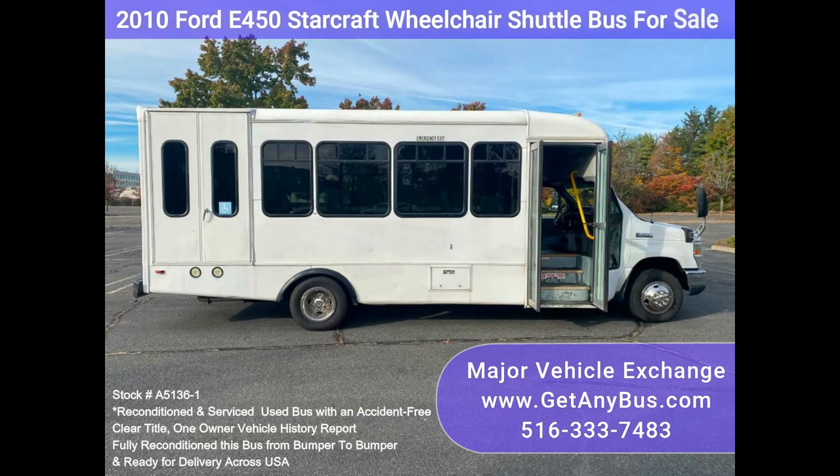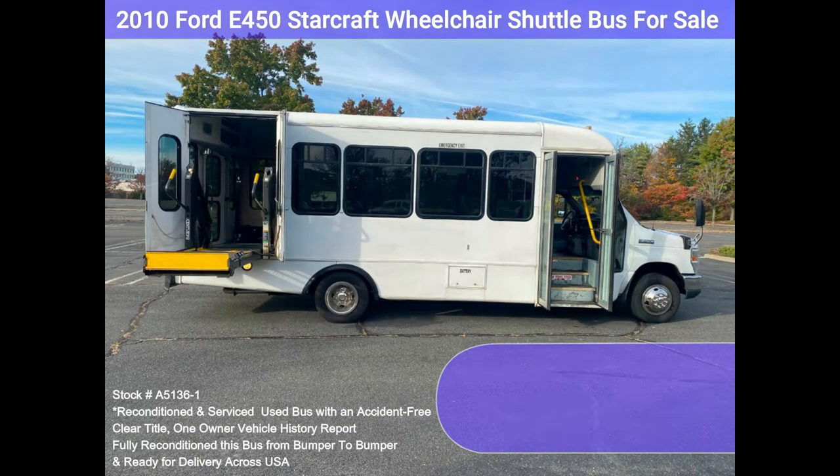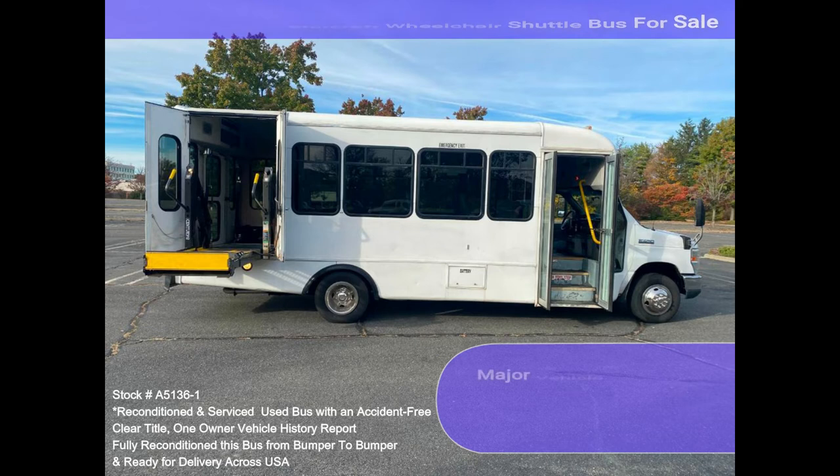Clean, comfortable, and perfect as a transit shuttle, activity, and outing vehicle for church groups, adult daycare, senior centers, shuttles, travel operators, teams, or associations.